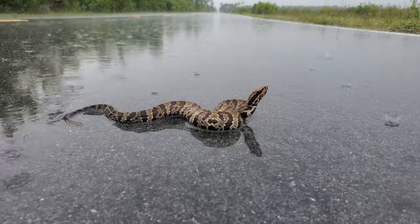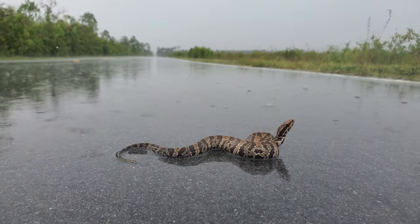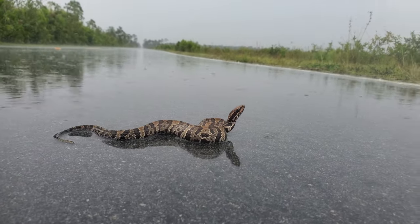It is pouring rain right now, and there is a cottonmouth in the middle of the road during this rainstorm. That is something I have not seen before. There's the thunder.